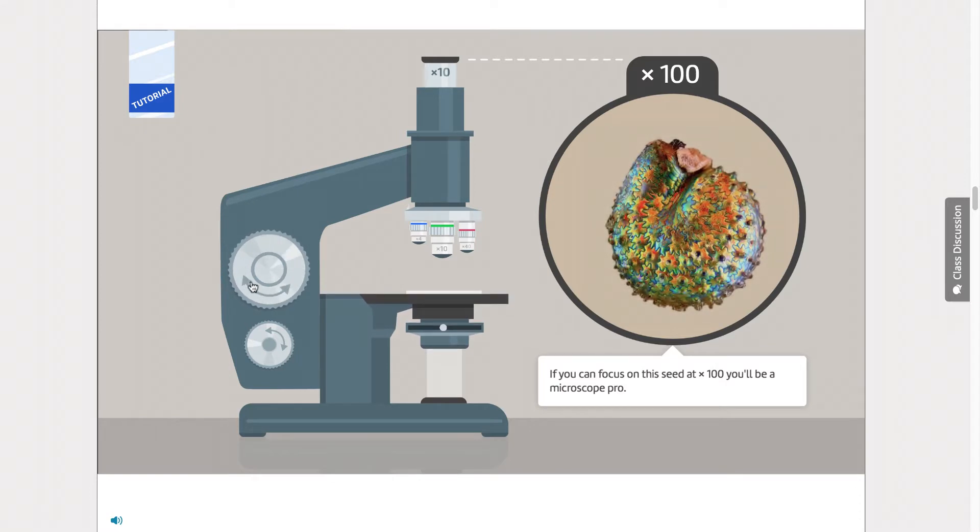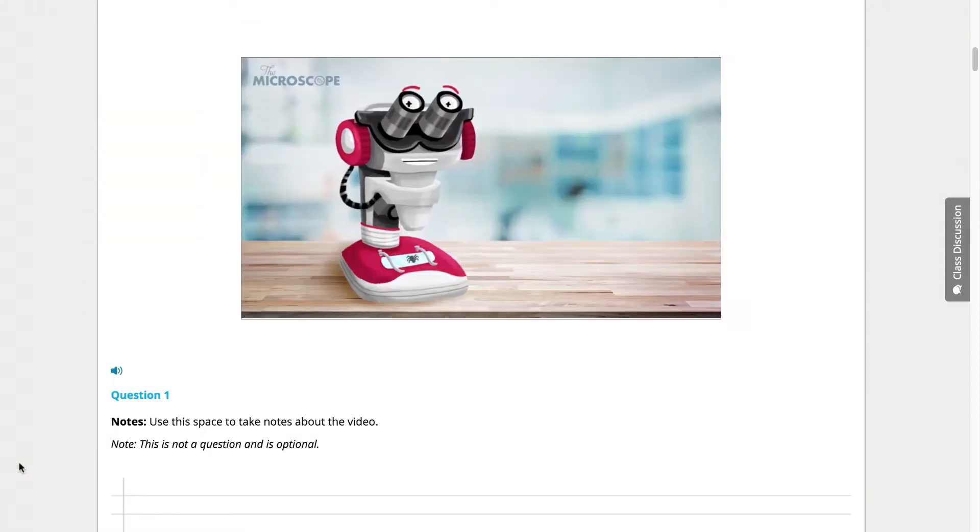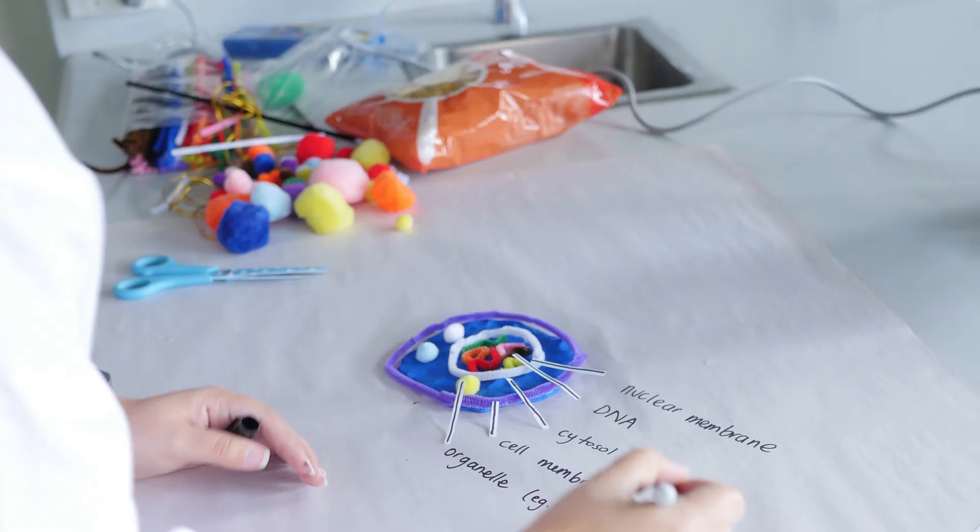With Thomas' help, students learn the parts of and how to use a microscope, do interactive simulations, fun videos, and a wide range of hands-on activities.